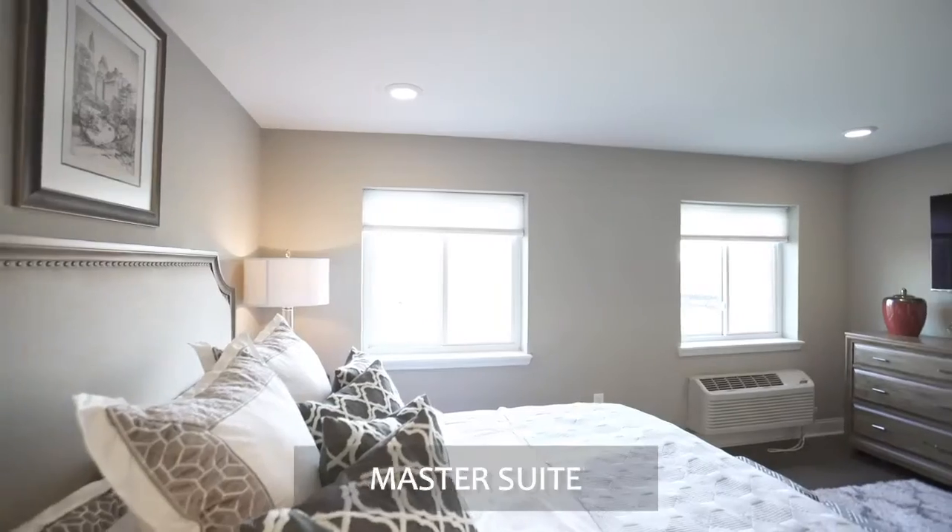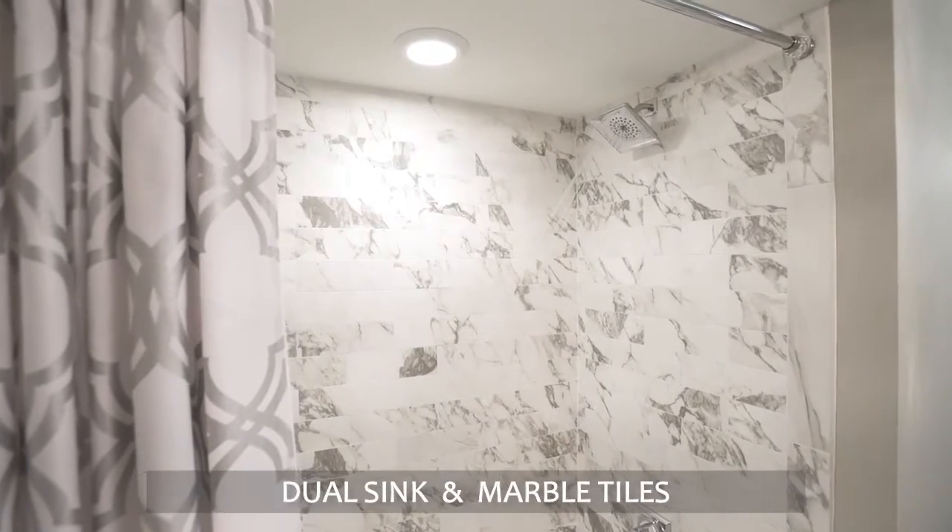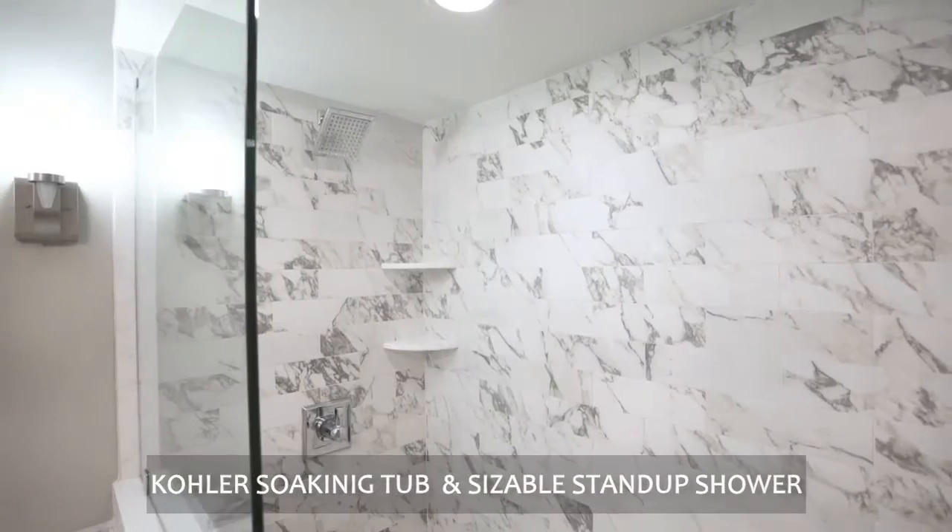Your immense master bedroom is equipped with a private master bath dressed with sleek marble tiles, a coal-lit soaking tub, and a stand-up shower.